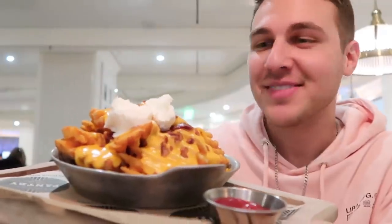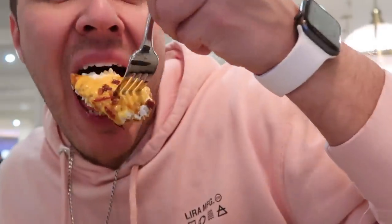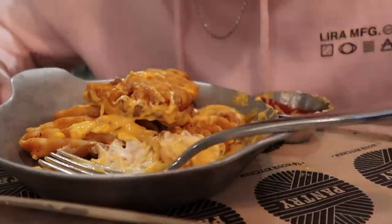Thumbnail, maybe that's a thumbnail. Enough thumbnailing around, let's get right into this. That's good — crispy on the outside, sauce and chewy on the inside, the sour cream, and the cheese melted all over and the little bacon bits. This is good, I love this.